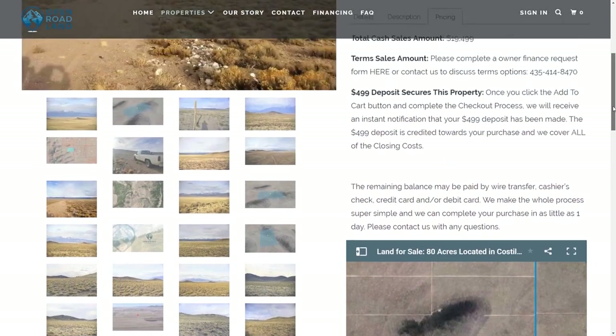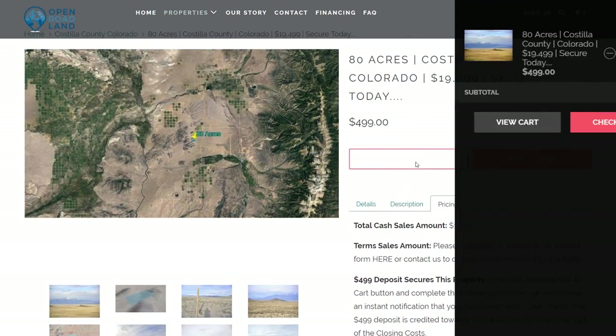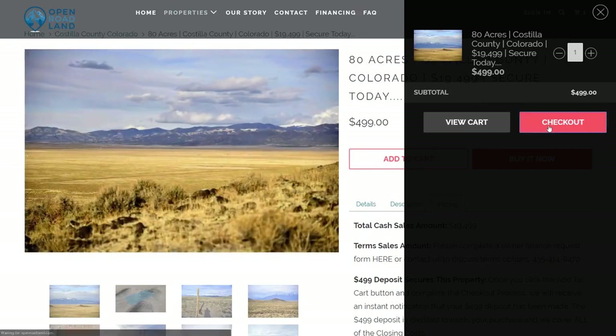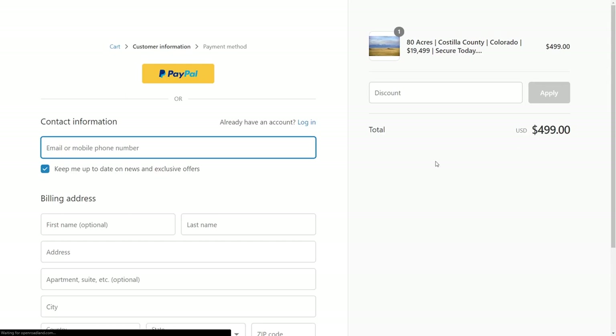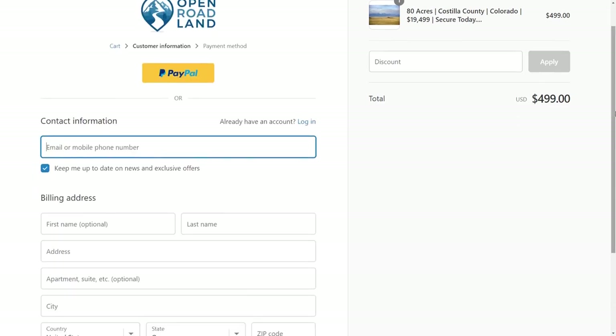When you have decided to purchase, click Add to Cart, then Checkout. Here, fill out all your information and pay the $499 security deposit to start the buying process. This will come off your total purchase price when you make your final payment.